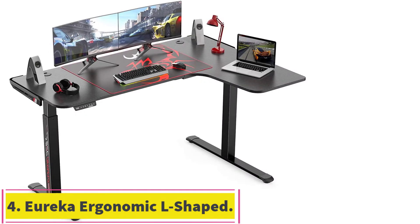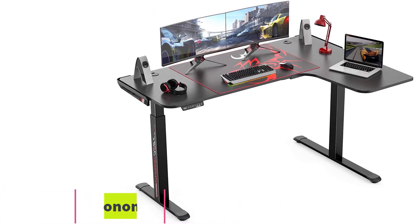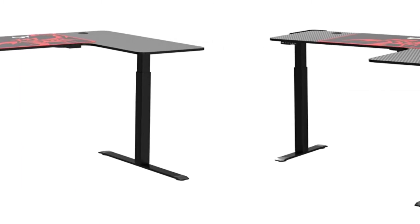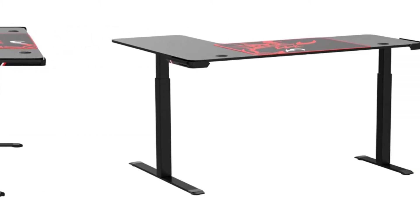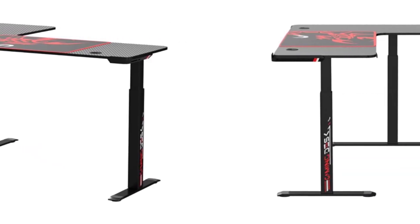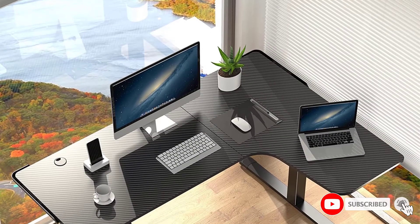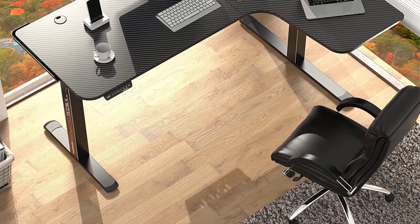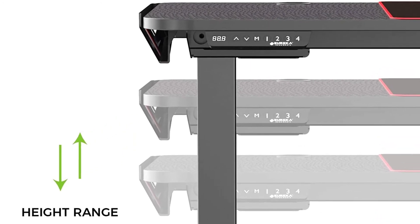At number 4: the Eureka Ergonomic L-Shaped Electric Standing Desk — our gamer's choice. With the increase of gamers in the last decade, we had to include this desk. It has all the space you need for a two-monitor setup finished in an awesome gaming design. However, this isn't just an option for gamers — it's suitable for office use also. This standing desk has an extra-large L-shaped desktop that measures 61 by 43 inches, more than enough for a dual-monitor workstation setup.